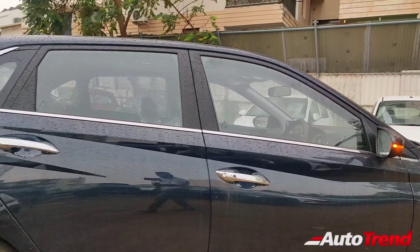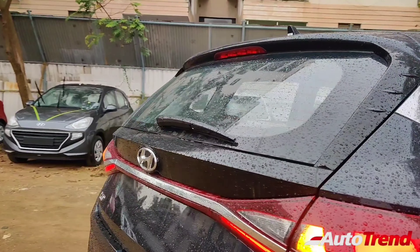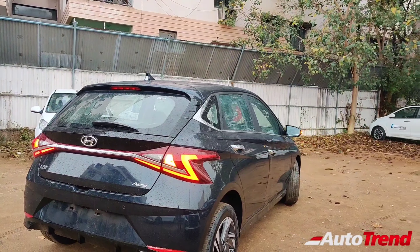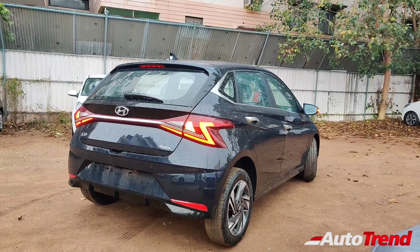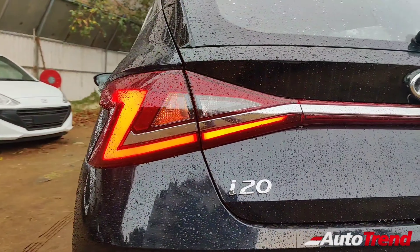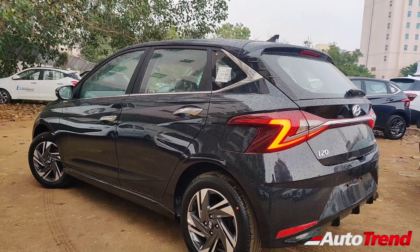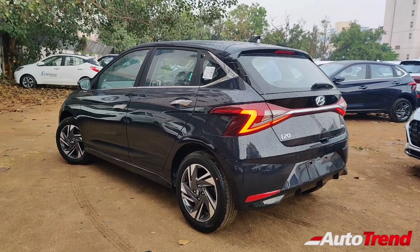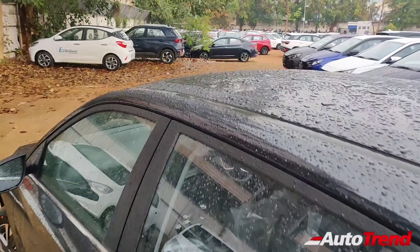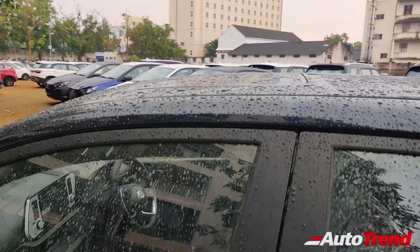From the sports variant itself, the i20 also gets a shark fin antenna and black-colour body skirts. Coming towards the rear, this car looks almost similar to the Asta optional, with the signature Z-shaped LED tail lamps from the sports variant. Only the Asta and Asta optional get the rear windshield wiper, washer with defogger, while the reverse parking camera is standard on all variants except the Magna. The latest feature addition on the Asta is the availability of an electric sunroof, carried over from the Asta optional.